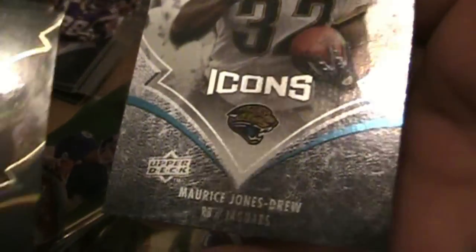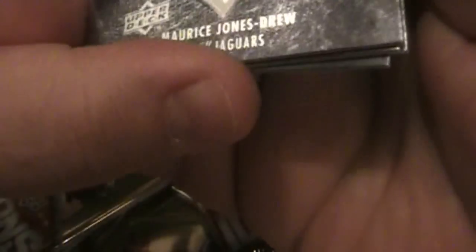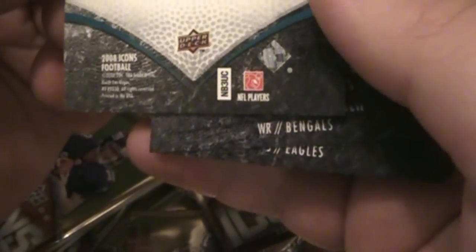Maurice Jones Drew. Nice. And this appears to be reflective — silver or something. I'll have to look this up to see what the different classes of these cards are.